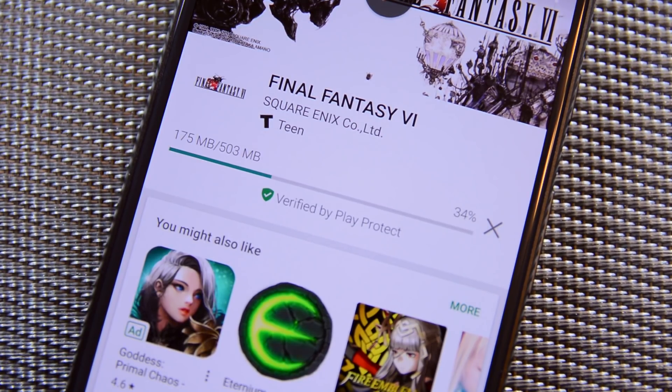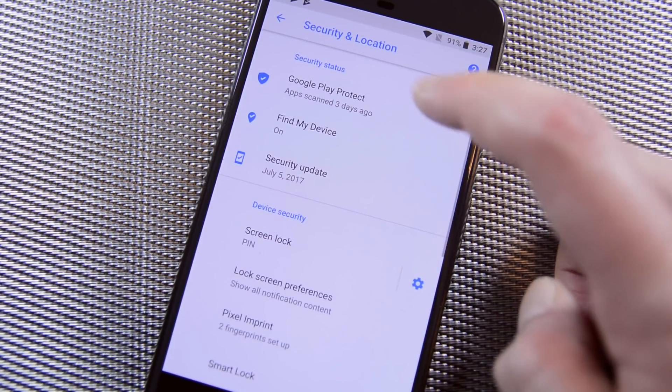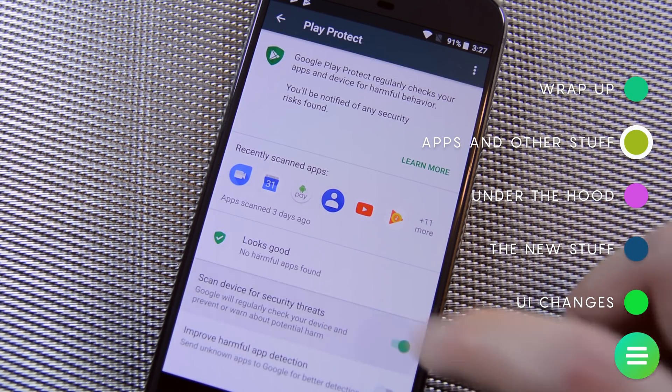Google Play Protect rolled out just before the official launch of Android Oreo. This one isn't an Android Oreo-specific feature — many devices will have it, and you can find evidence of its existence in the Google Play Store and parts of the settings menu. You can see additional info in the security section of the settings.